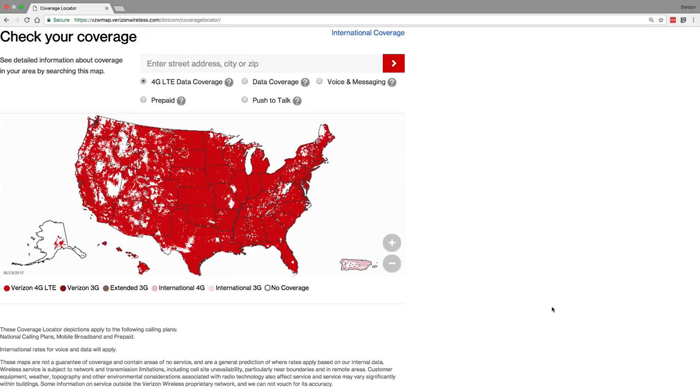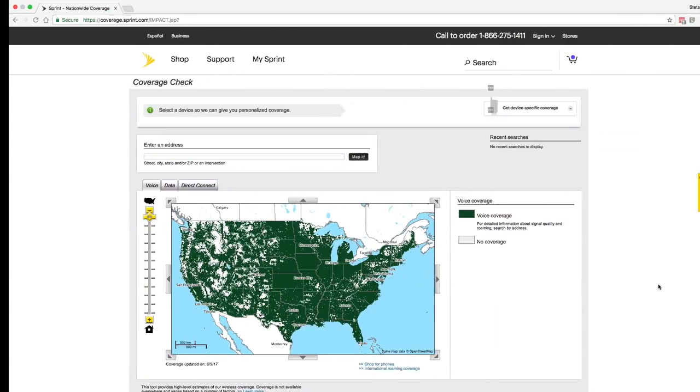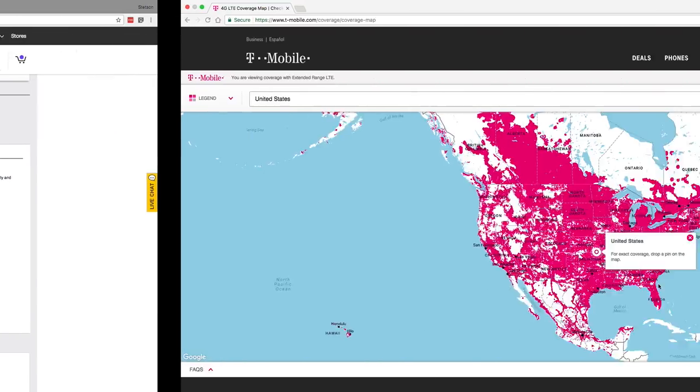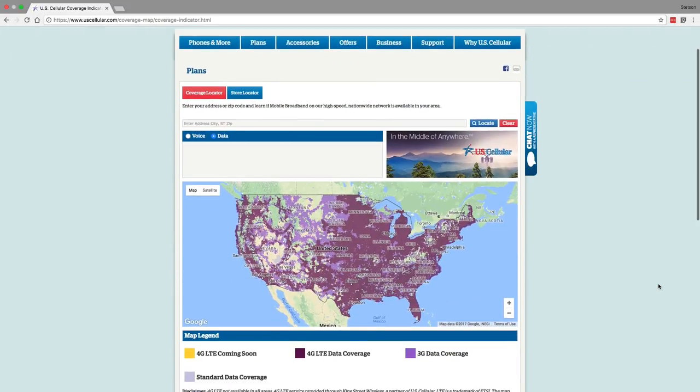To figure out which one is the best in your area, you can rely on a few different resources. You can check out the coverage maps on each carrier's website, but this can often be a little misleading as the carriers may be biased in how they present this information and it may not be totally accurate. Another great thing to do is ask your friends, family, or neighbors to see how certain carriers stack up — what carriers they're using, if they're any good, if there are any dead spots.